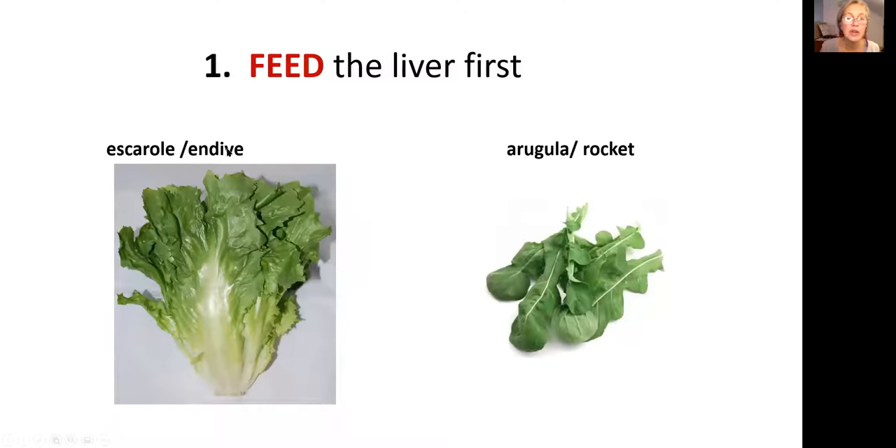There are a couple of other herbs that are very good for the liver — escarole and arugula, which is also called rocket. You can start by cooking them, and then later eat them in the form of a salad.